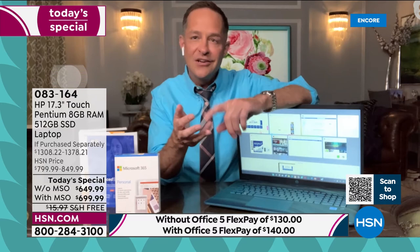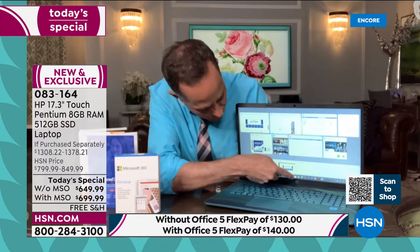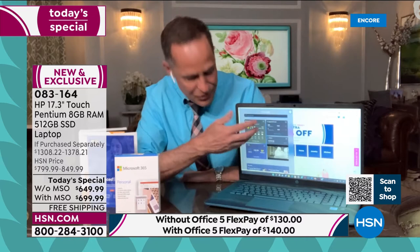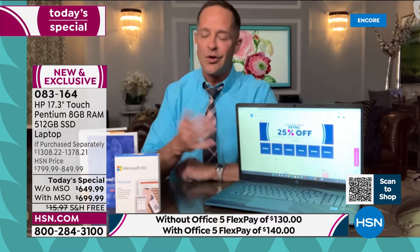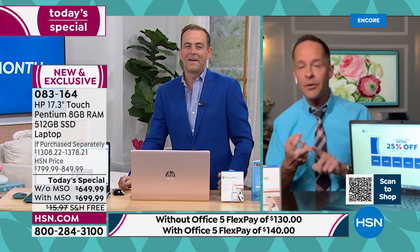HP is the number one computer company in America, Intel is the number one processor brand in the world, and Windows 11 is the number one and latest operating system from Microsoft. Adam and I had the good fortune to introduce Windows 11 to the world just about six months ago. It's pre-installed on your computer, so from the minute you get your computer home and turn it on, Windows 11 is there. You can pull up widgets — news and weather — really quickly, and slide them away when you want. Microsoft Teams is built in. You can even play Xbox on your computer now, thanks to Windows 11.